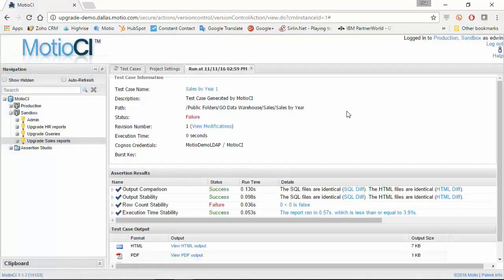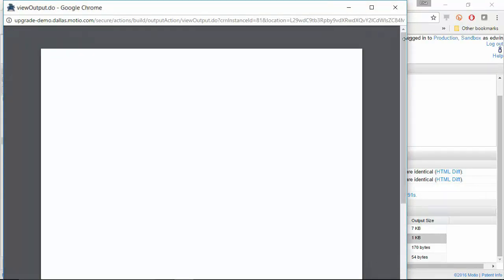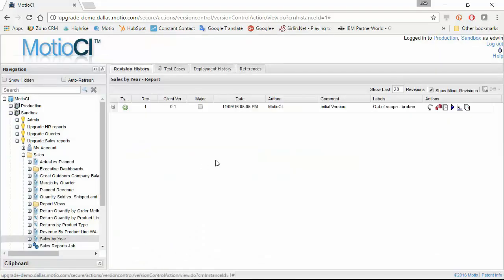Looking at that failure, the row count stability was failing — the row count is zero, and if I open this report, I see a blank report. I don't know how this ended up in production, but it did. I can communicate with the business that this report is no part of the upgrade, and this failure is not caused by the upgrade — it's out of scope. I mark the report with a label called 'out of scope broken report' and send a report to the business owner saying these are the reports I won't take into scope.